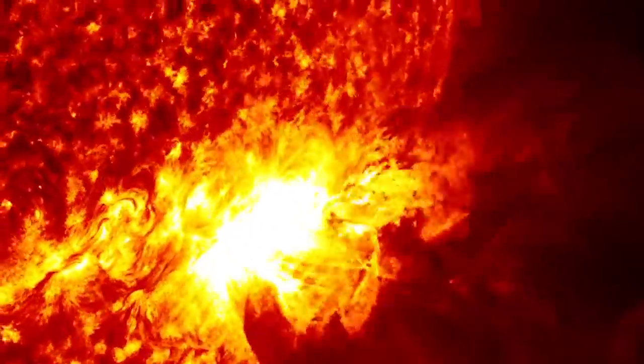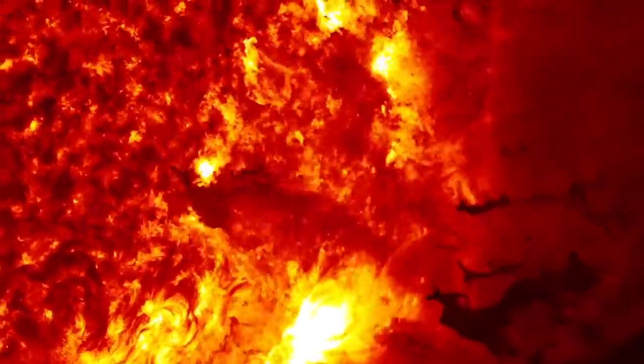On September 1st, 1859, a gigantic explosion on the sun sent radiation and matter flying towards Earth, resulting in one of the largest geomagnetic storms on record.